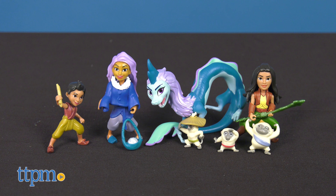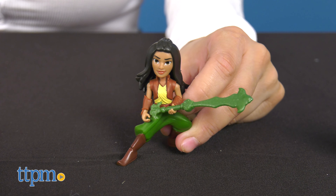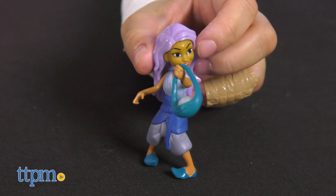Lastly from Hasbro, we have the Land of Kumantra set. This pack includes seven of the major characters in the Raya movie. Each figure is dressed in a molded outfit and shoes, and it also includes accessories like a satchel and more.